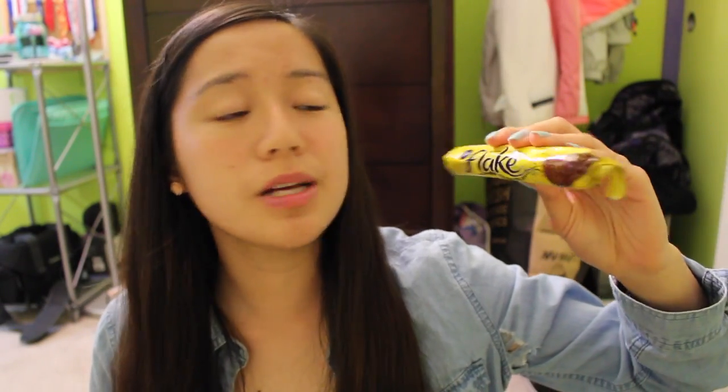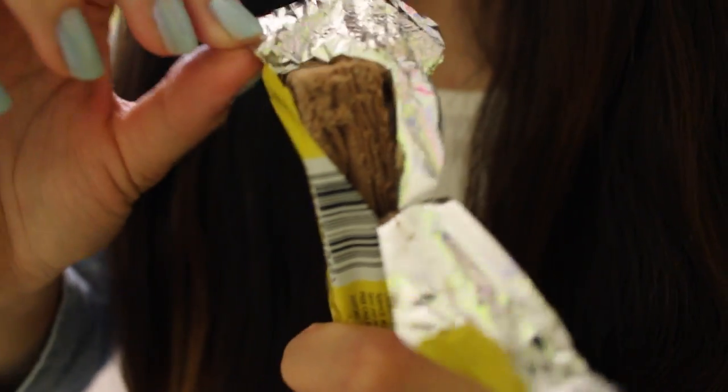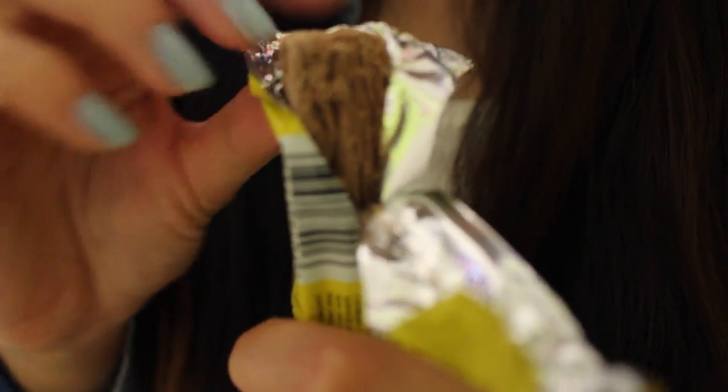Next, I'm going to be trying Flake, which is the crumbliest milk chocolate bar. This looks really interesting, and I've never seen chocolate like this before. So crumbly — this chocolate is really soft, and it tastes really good. It just tastes like regular milk chocolate.